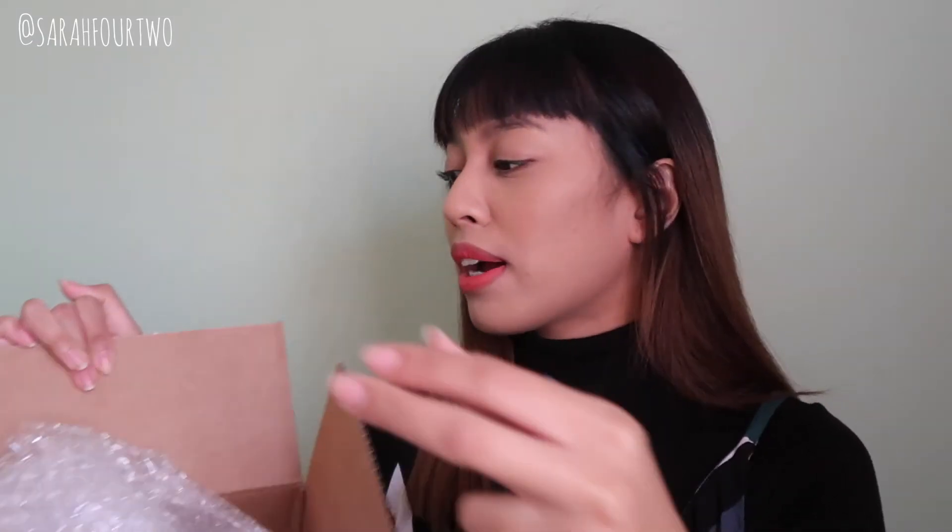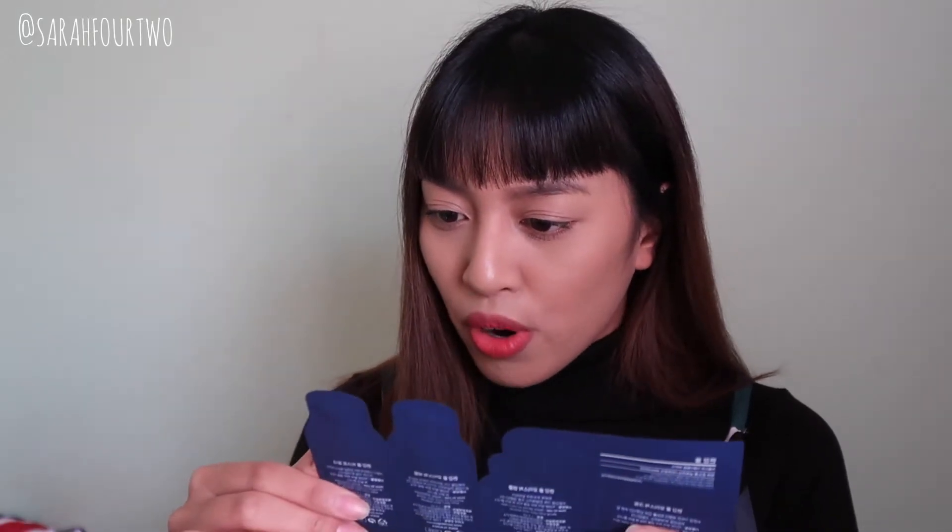It came in this massive box and it was well bubble wrapped. The only freebie — and I'm not complaining — is this little sachet from the brand Pyeonggang Yul. There's a mist toner, a moisture serum, a moisture ampoule, and a moisture cream from the one brand.